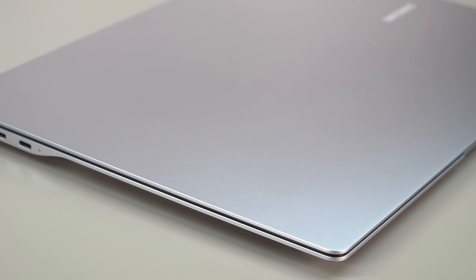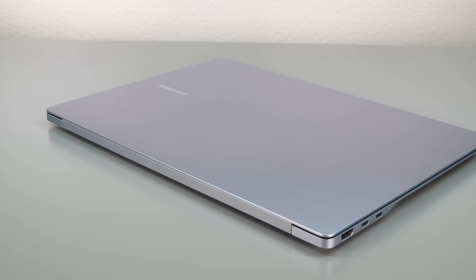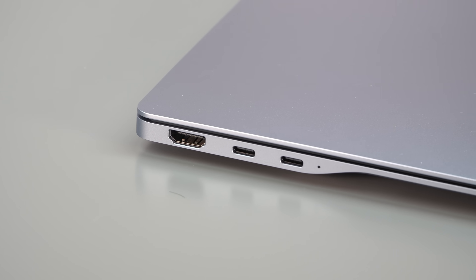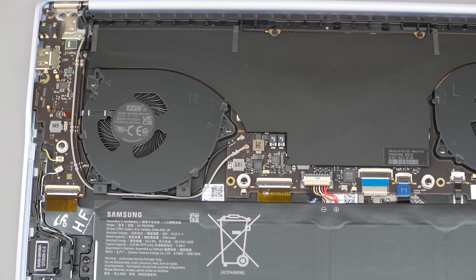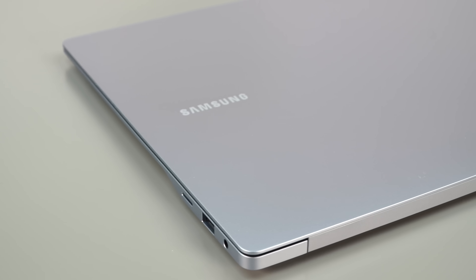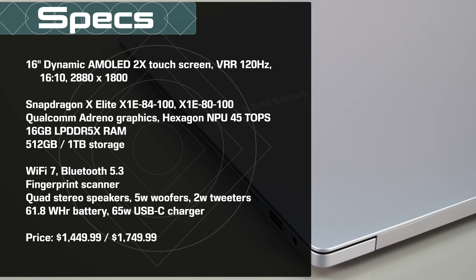The build quality is obviously nice. Samsung does a good job with that, and it's thin — the Snapdragon platform allows for that. Samsung brought back a sort of teardrop profile on the sides, which is a great look. It does actually have fans inside despite being an ARM processor. They sometimes do need cooling, but they never get loud and this thing does not get hot. By the way, if you prefer 14-inch, there is an option to get this as a 14-inch as well.